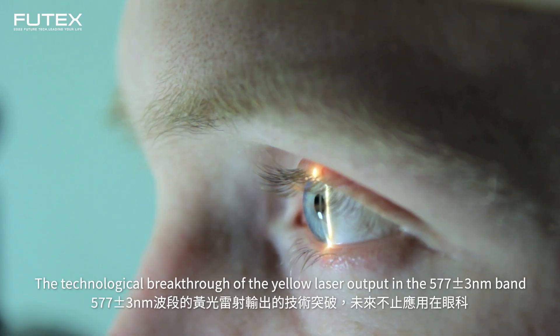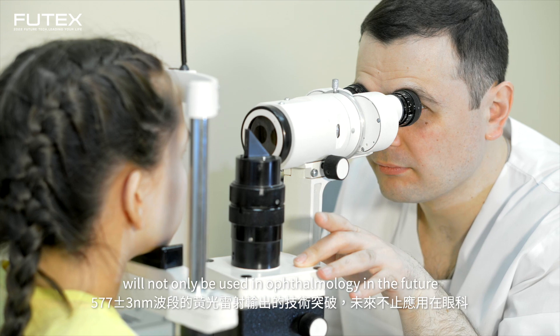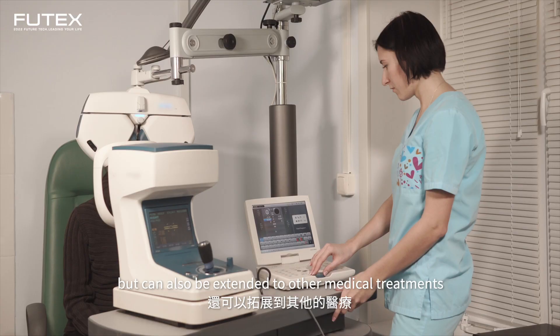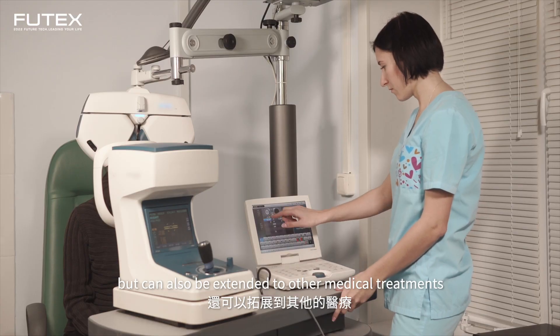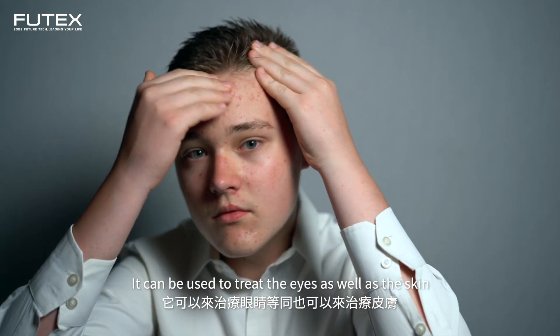The technology breakthrough of yellow laser output in the 577 nanometer band will not only be used in ophthalmology in the future, but also be extended to other medical treatments. So it can heal your eyes, and also be able to treat our skin.